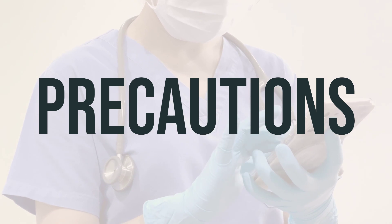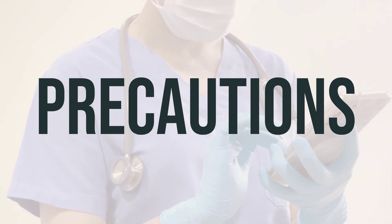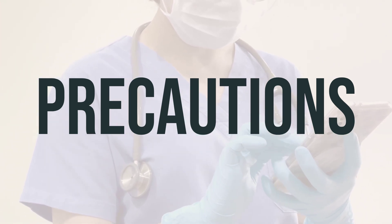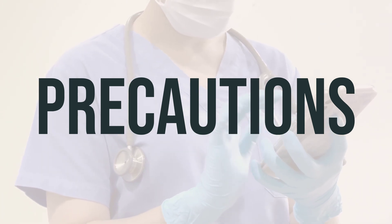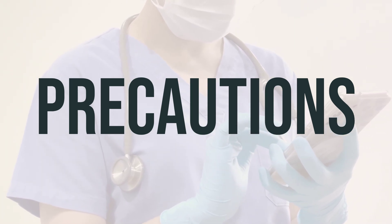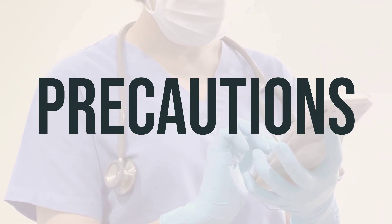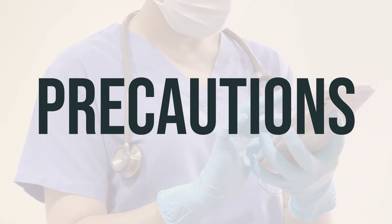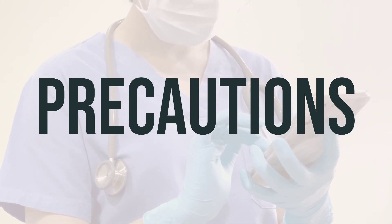This medication may cause dizziness or drowsiness, and using alcohol or marijuana can increase these effects. It's important to avoid driving, using machinery, or any activities that require alertness until you can do so safely. It's also important to avoid alcoholic beverages and to talk to your doctor if you are using marijuana. Before undergoing surgery, be sure to inform your doctor or dentist of all the products you are using, including prescription drugs, non-prescription drugs, and herbal products.